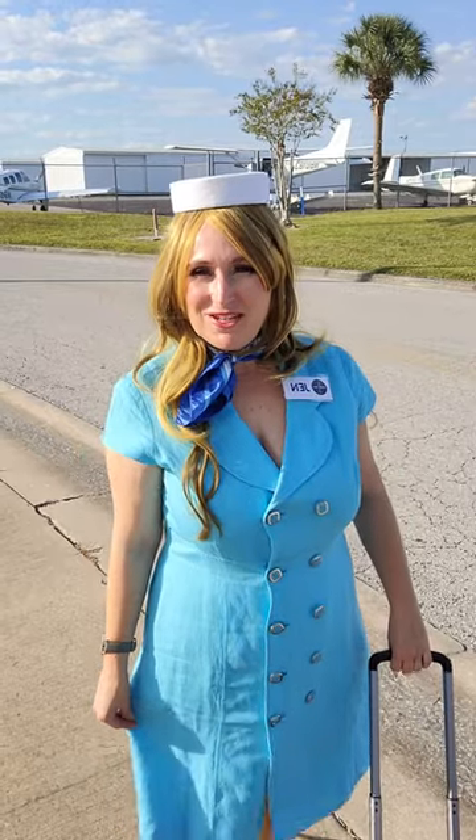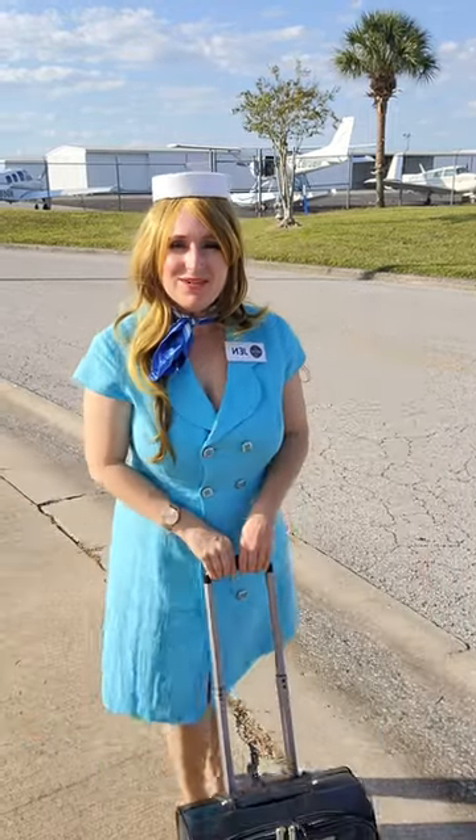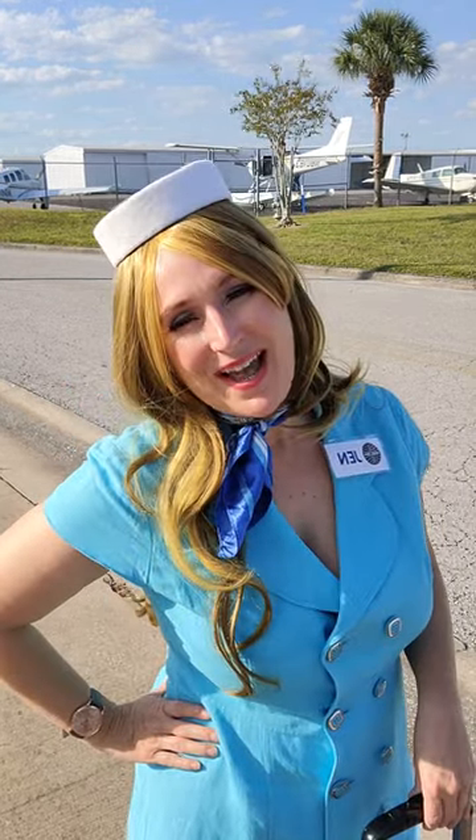You're going to need a blue dress with a vintage vibe, a blue scarf, and a pillbox hat made of cardboard and felt, a name tag, and rolling luggage to complete the look. What do you think? Pan Am Stewardess for Halloween this year?